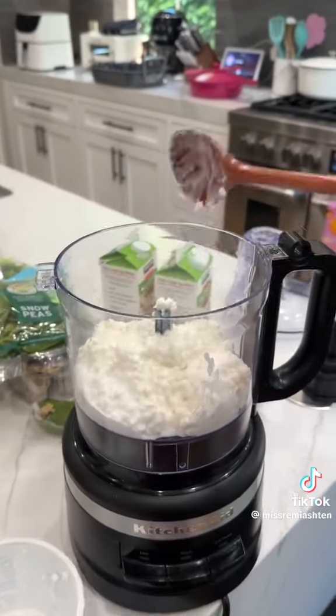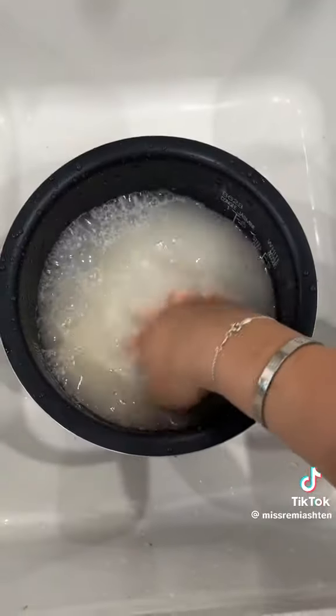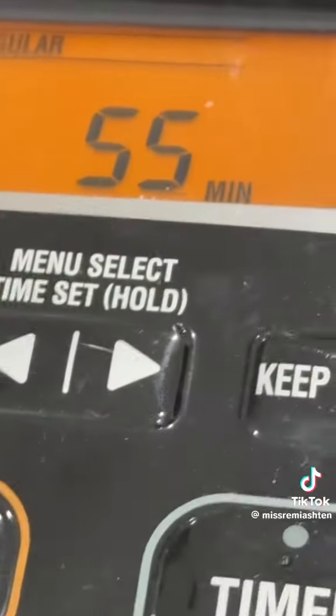So we are blending up some cottage cheese first. Reminder to wash your rice, everybody — we had a runaway. Rice is cooking.